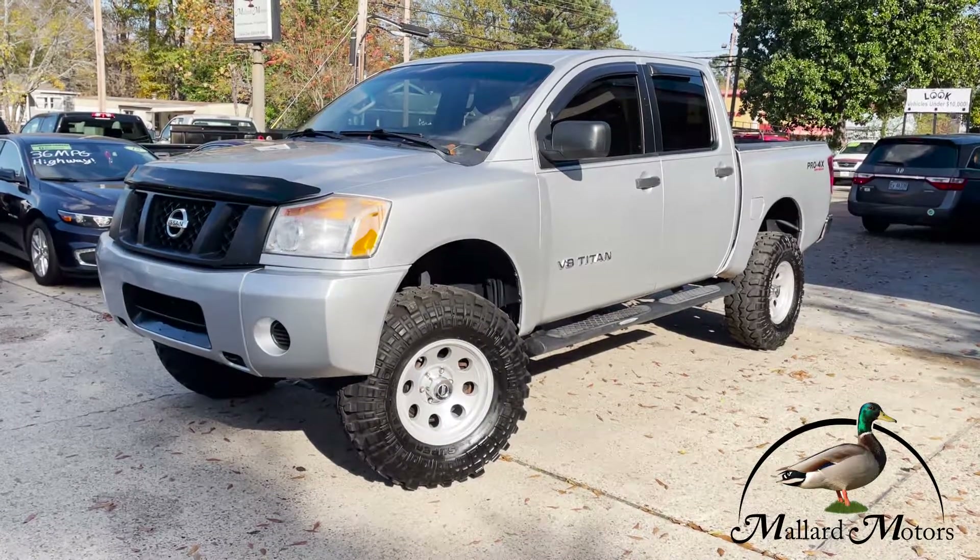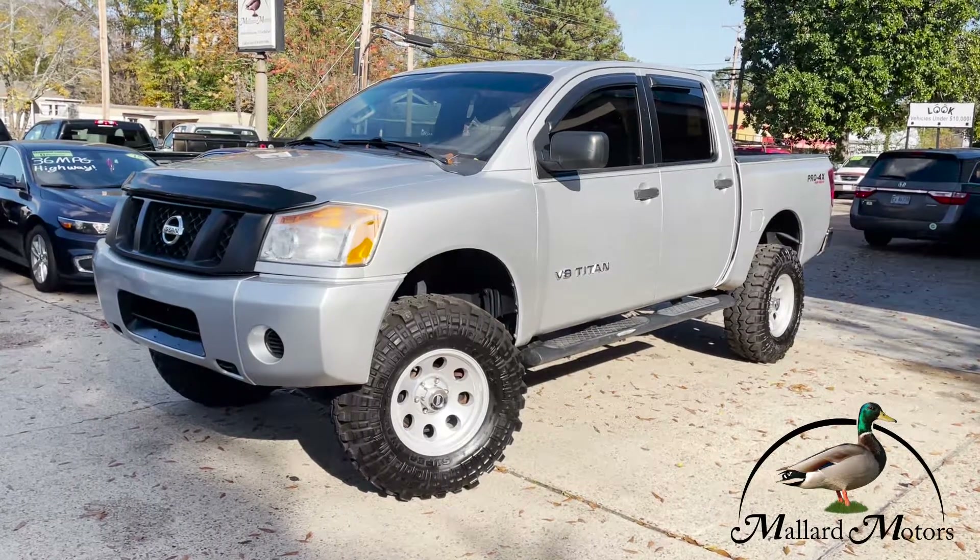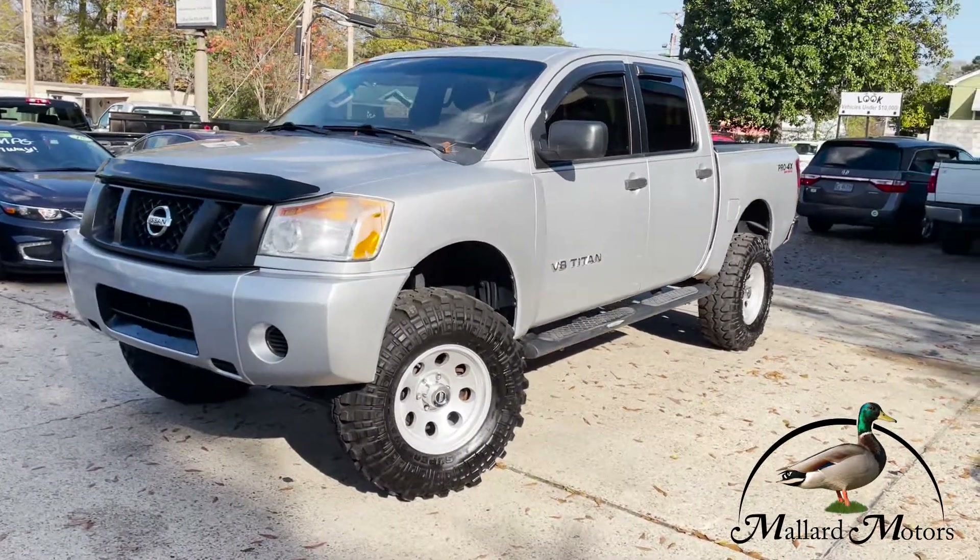Hey everybody, it's Isaac at Mallard Motors, home of the largest used truck selection in South Arkansas, here with a beautiful Nissan Titan four-wheel drive.